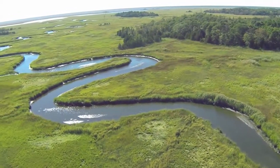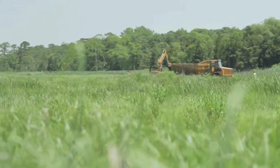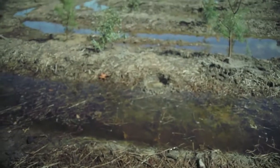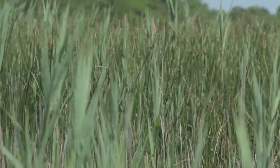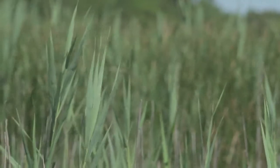What is wetland mitigation? It's taking an area that isn't wetland and making it into a wetland, or taking an area that's a degraded wetland — let's say it's a farmed wetland or dominated by invasive species — and making it into a higher quality wetland.